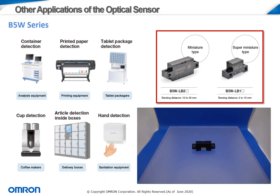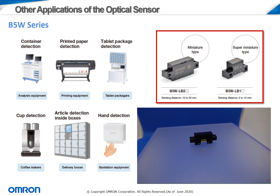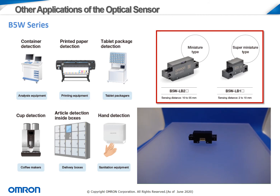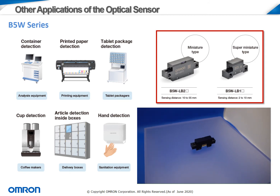Through today, OMRON has evolved the B5W sensor in a wide variety of applications, including paper detection, package detection, and cup detection for drink dispensing machines. The ability of the sensor to detect transparent materials also allows it to be used in devices detecting clear containers or even thin plastic film. The B5W comes in several different package sizes, allowing for some flexibility in design depending on the needs of the customer. The video on the lower right shows the full body of the sensor, which includes a built-in connector for easy plug-and-play installation.